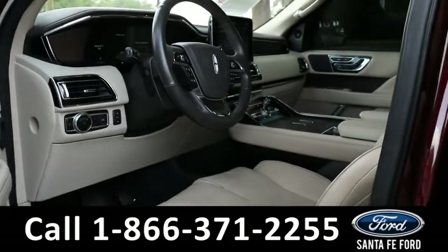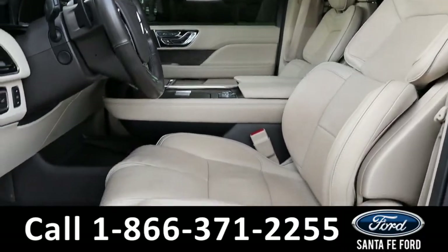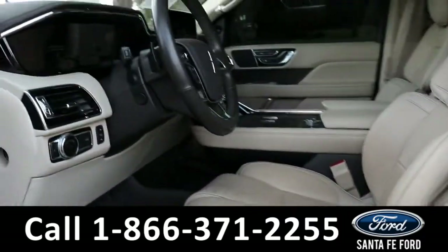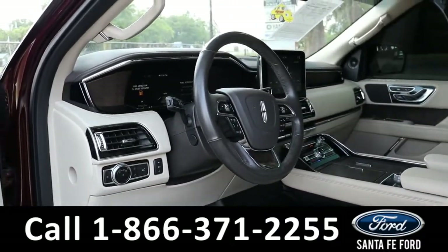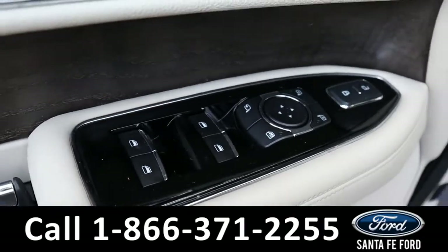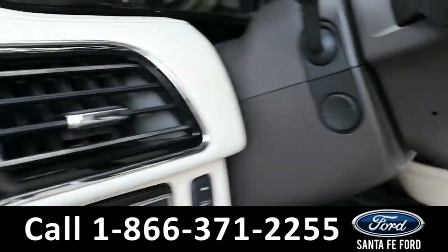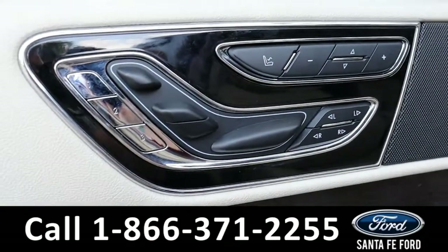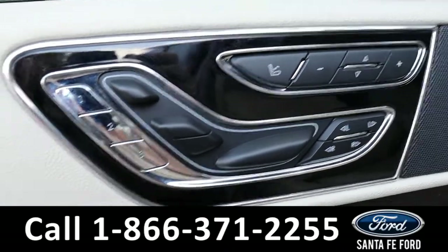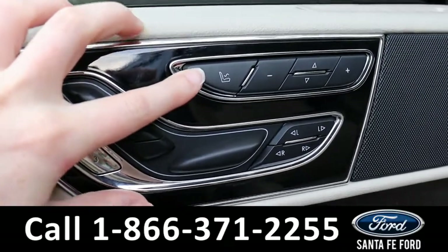Taking a look at the inside, it has tan leather seats with a black and tan dash. Powered windows, mirrors, locks, gas pedal, and steering wheel. Both the driver's seat and passenger seat have memory buttons and massage capabilities.